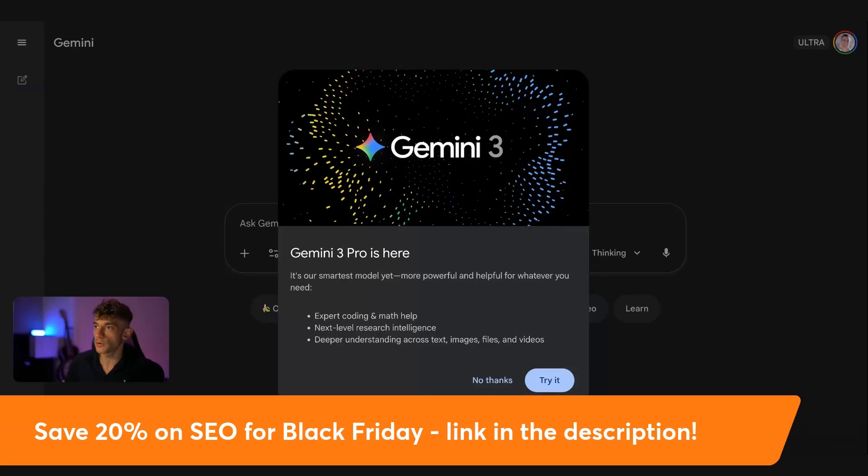Today I'm going to show you how to rank number one with Google Gemini 3.0. Gemini 3 Pro just got released — it is a brand new model, the most powerful yet I've tested out, and it is super powerful and it's also very good for SEO.